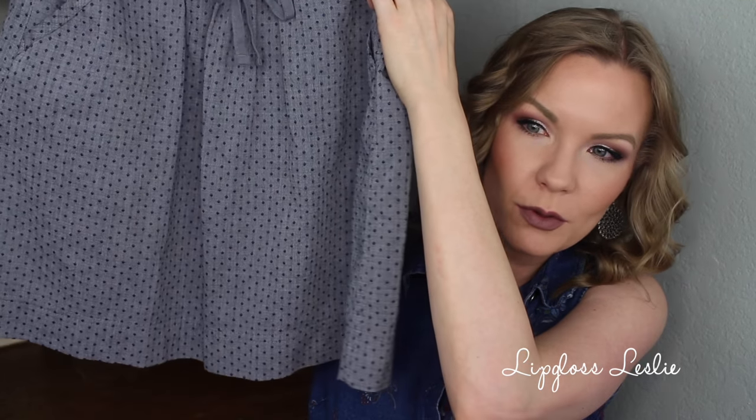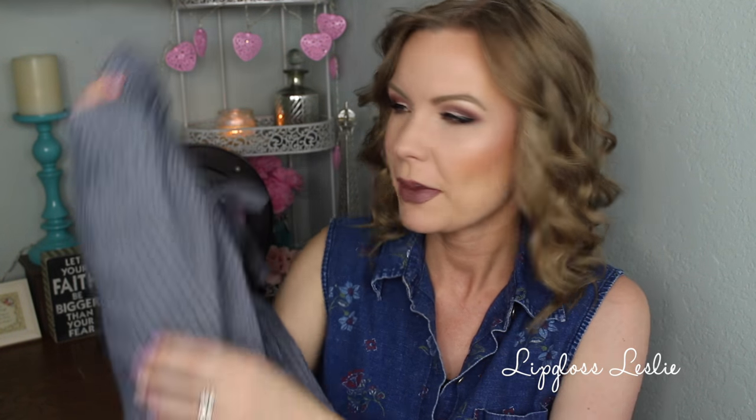This skirt is originally from Target — it's Merona brand — just a little above-the-knee, soft cottony skirt with a really pretty pattern. It sort of looks like denim, kind of a chambray look, and it has pockets, which I love. This was two dollars. It did have something funky happening with the elastic waist, so my dad fixed it for me because I am really bad at sewing. For a two-dollar skirt, I still love it.